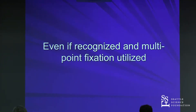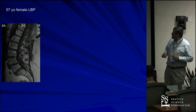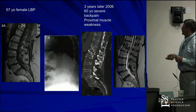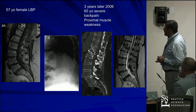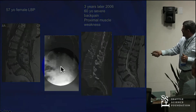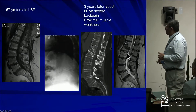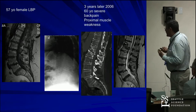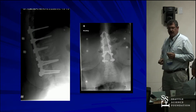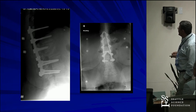Even if you recognize osteoporosis and use multiple points of fixation, things can still go awry. This 57-year-old female was seen for back pain. She now has this odd fracture complex with proximal muscle weakness. She's severely kyphotic, retropulsing the body posteriorly onto the one below, with changes at her conus. She already has chronic back pain, degenerative change, and degenerative anterolisthesis at L4-5. We applied our multiple point fixation concept — aligned, stabilized, held her — and initially she did well. It looked good.